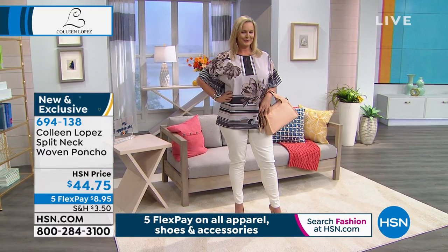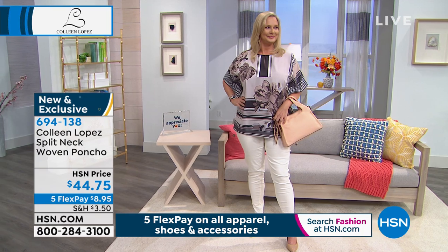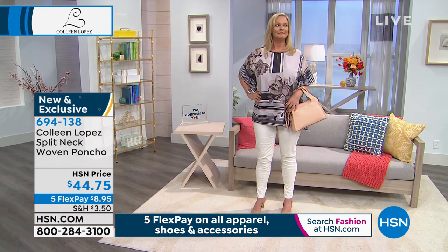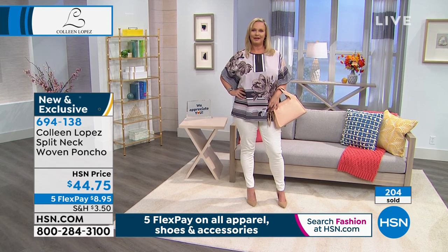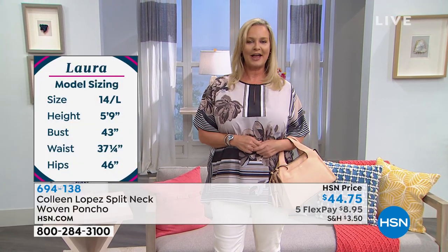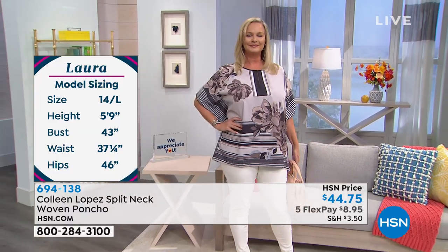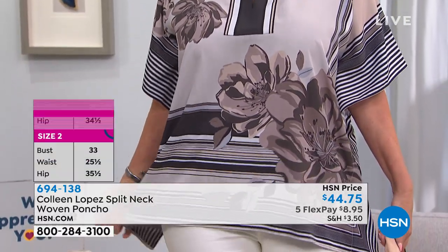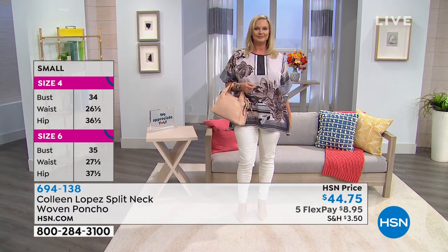Laura is 5'9" wearing a size 14 — she's in the large — and she looks and feels great. This is casual elegance at its finest. You could dress it up, go to lunch or brunch with a friend, or even wear it for a Zoom video call. It's really funny — I talk to my sisters more now than before we were all stuck at home. If you've been Zooming, it's fun to put on something pretty and bring a little color into the mix.